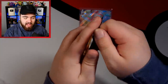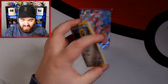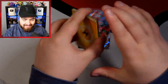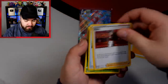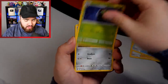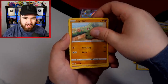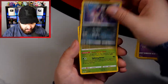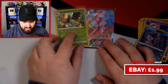Our final pack of Darkness Ablaze. Lightning Energy, Kabu, Tsareena, Phantump, Turbo Patch, Dartrix, Meltan — so good — Bunnelby, Parasect, Larvitar, Gollet, a Reverse Holo Purrloin, and a holo Decidueye — very playable, very nice.